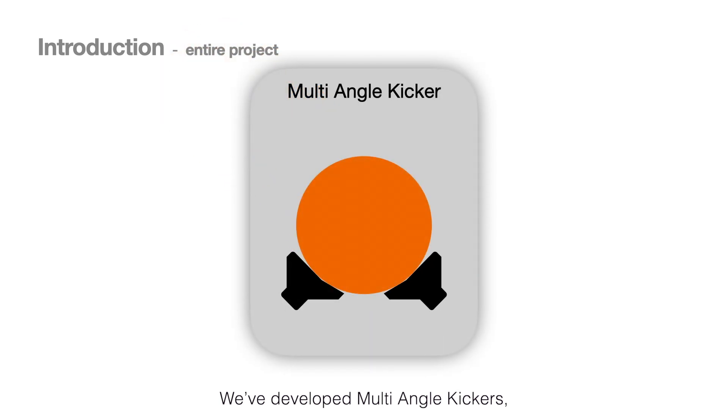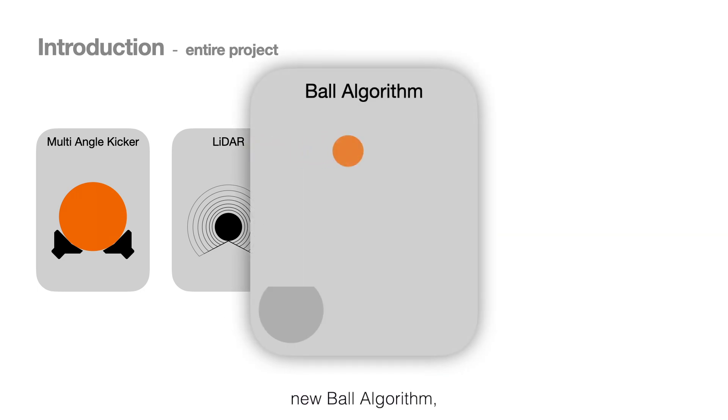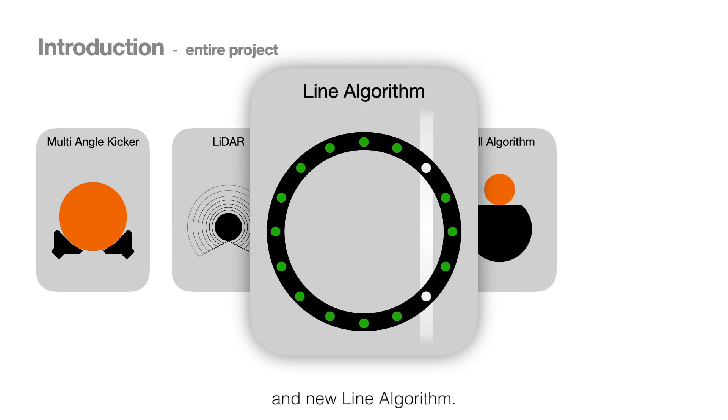We've developed motion-angle kick-cores, LiDAR, motion sensor, new ball algorithm, and new line algorithm.